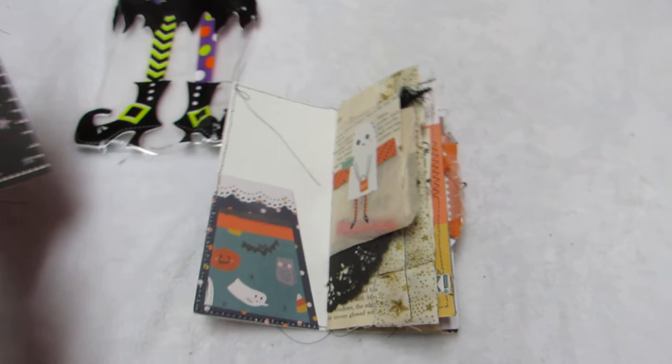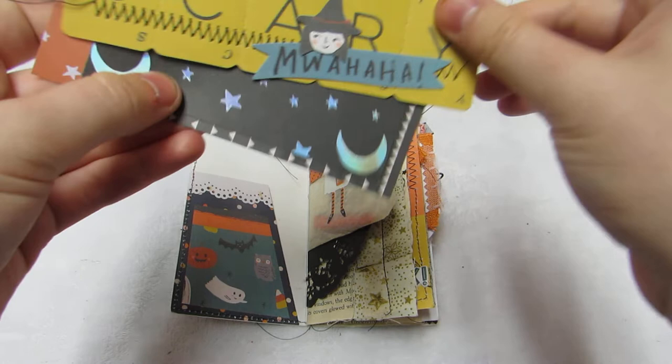She used up all her scraps. She has this cute little corner pocket with this cute tag. She has an ephemera piece, cards that say 'scary,' and she did some stitching. It says 'Mwahaha' with the little witchy poo. Then she has some papers layered underneath — really cute — and she did some stamping.